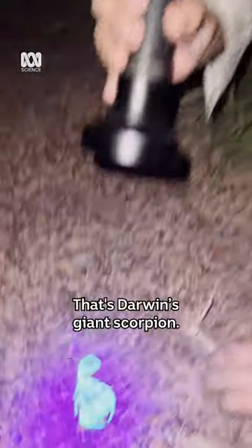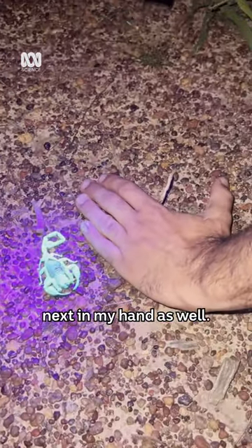Oh there we go, there's one! That's Darwin's giant scorpion. You can see just how big it is next to my hand as well.